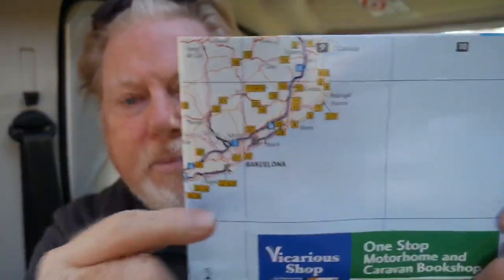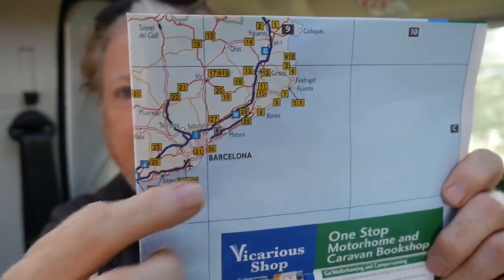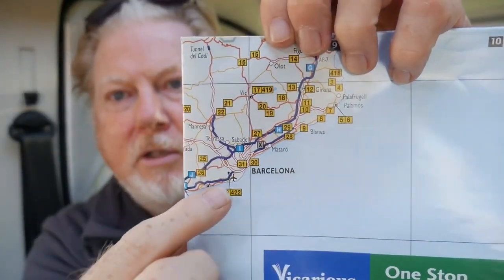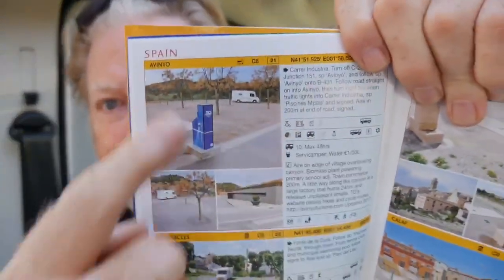Barcelona is there, and you can choose if you wanted to go to an aire near Barcelona — say number 21. There's Barcelona, aire 21 is right there. You then look for number 21 in the book — number 21 is Avinio — and you can see exactly what it's like. That's aire 21 near Barcelona; you can read a bit about it there, and it's got the same grid references as well. So these All The Aires books are stunningly good.